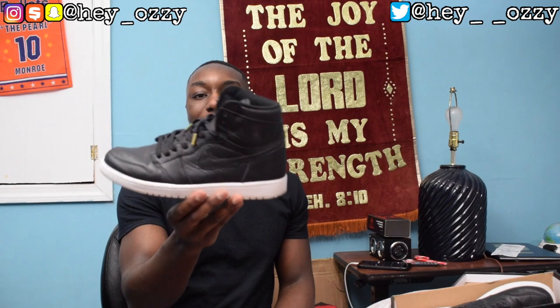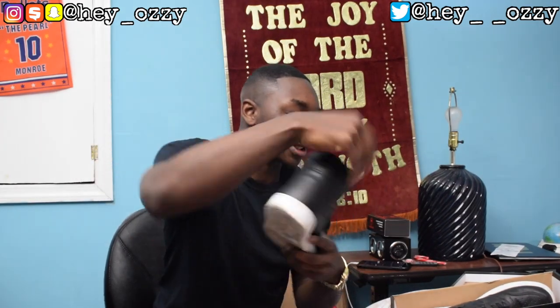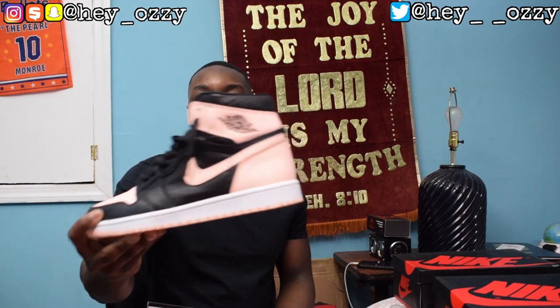First up is the Air Jordan 1 Cyber Monday — black leather, white bottoms, very simple. I switched out the laces for wax laces with gold aglets to make them look a little more fancy. Next is the Air Jordan 1 Royal — this is my favorite pair of Jordan 1s, definitely top five sneakers in my collection. I gave it the gold aglet treatment too. This shoe is very special to me. I bought two pairs when they came out and sold one just to cover the cost of both.